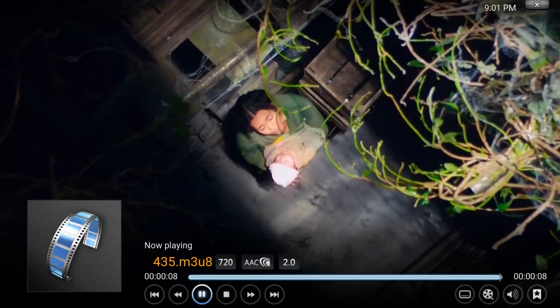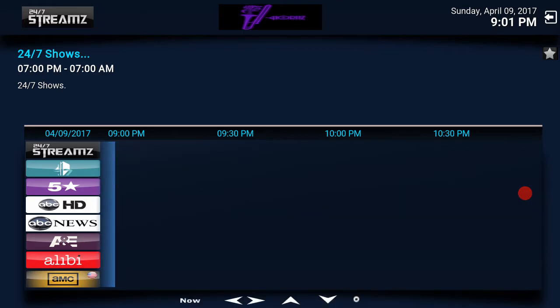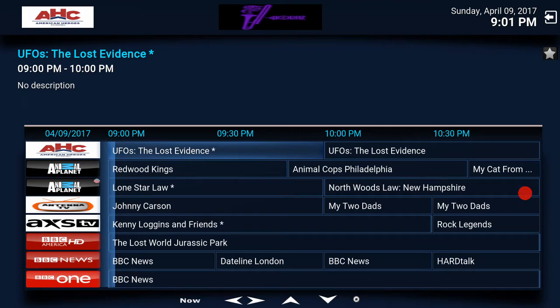All my channels are HD — doesn't matter which one you get, whether it's Horns TV Plus or Horns TV, it's all HD.